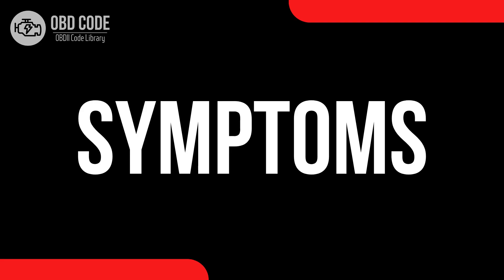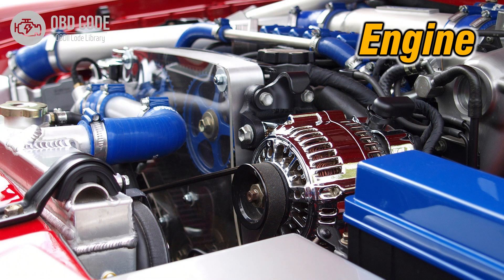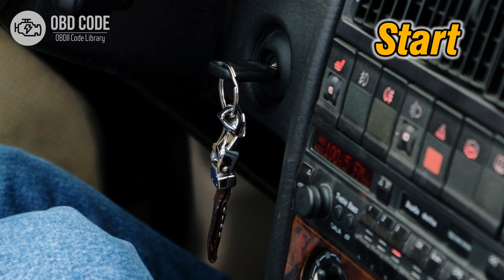Code P0459 symptoms: 1. Illuminated check engine or service engine soon light on the dashboard. 2. Potential rough idling or stalling when coming to a stop. 3. Noticeable decrease in engine performance. 4. Possible difficulty starting the engine.